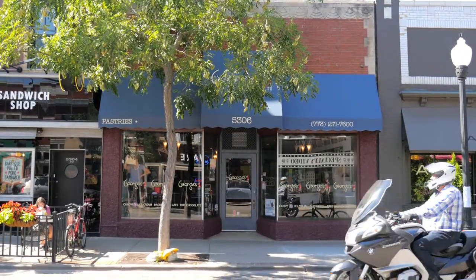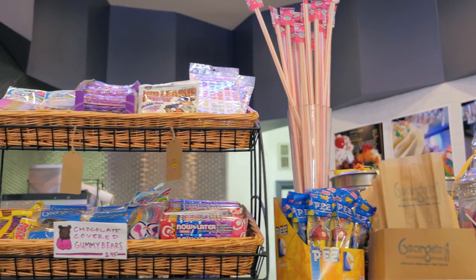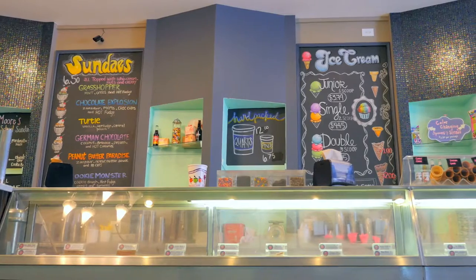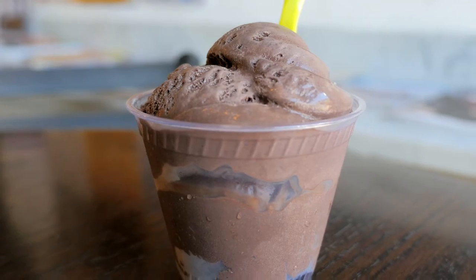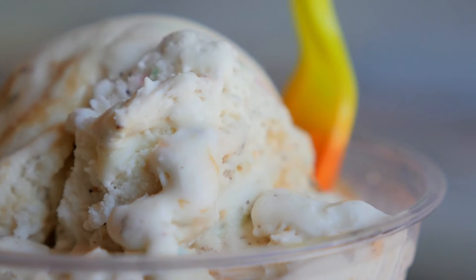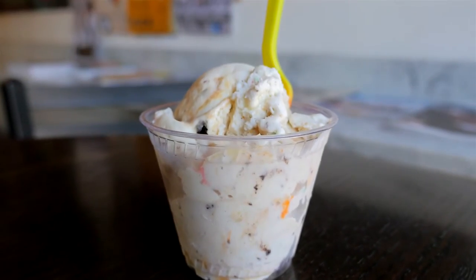George's Ice Cream & Sweets is a neighborhood confectionary located in Andersonville. Sweet lovers will find familiar candies, delicious baked goods, and 32 flavors of ice cream. Their most popular flavors include Zanzibar Chocolate, which uses three kinds of cocoa for a rich brownie taste, and Munchie Madness, a cake batter-flavored creation jam-packed with Oreos, M&Ms, and peanut butter cups.